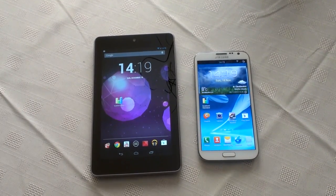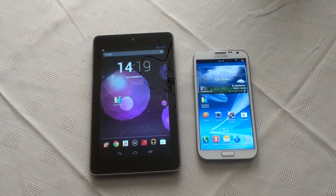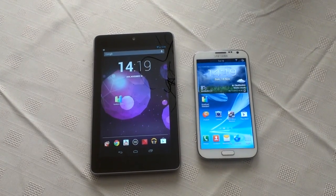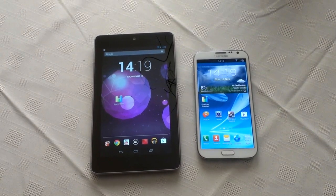Before I start the test, I'm just gonna let you all know that I've rebooted both devices, so it's gonna be a fair test. We're not gonna have any running applications in the background, and the application I'll be using to perform the test is Quadrant Standard. So let's get this thing started.